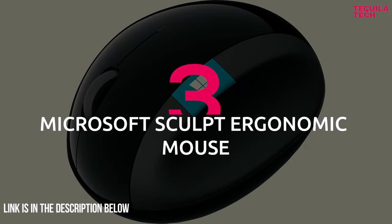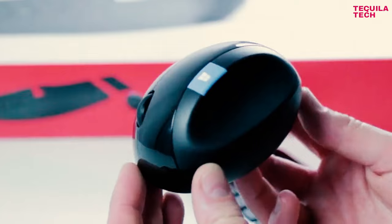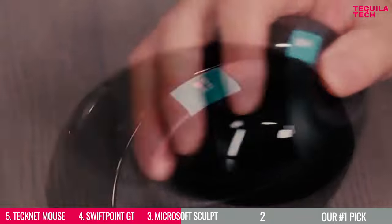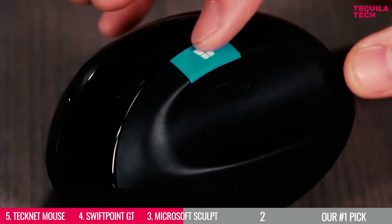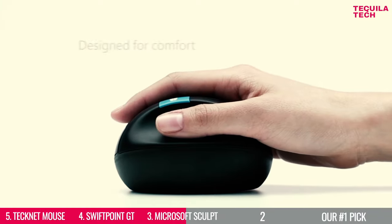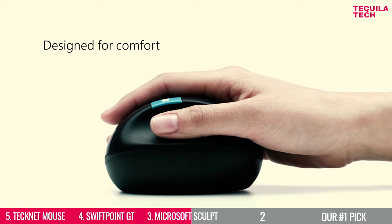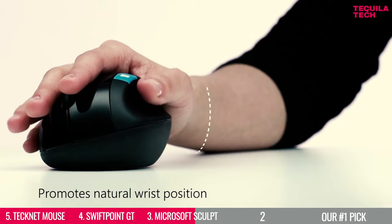Number 3: Microsoft Sculpt Ergonomic Mouse. If you're looking for a dongle-free, comfortable, and non-expensive mouse exclusively for Windows, then look no further than the Microsoft Sculpt Ergonomic Mouse. You might think that this is an odd shape for a mouse, but many people have found that the shape forces you to hold the mouse in a healthier way than you are used to.